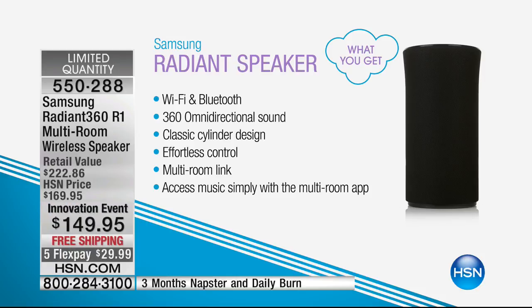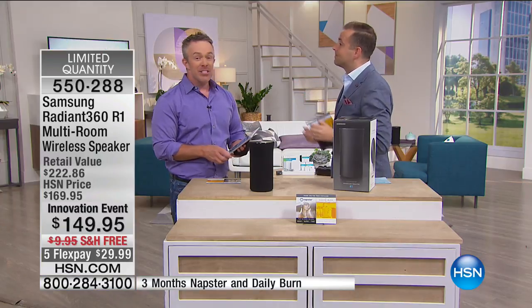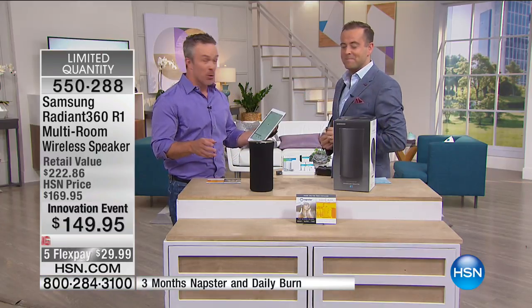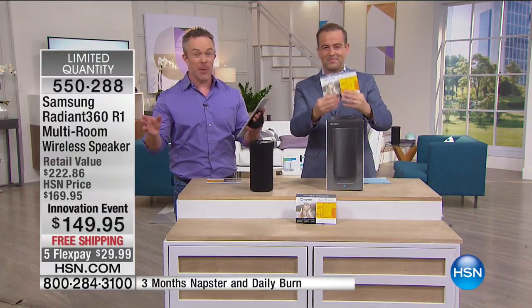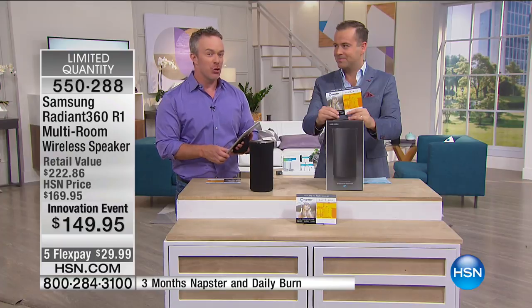Whether you love music, podcasts, or books on tape, this will deliver crystal clear sound. It's famous in terms of the awards it's won — every year at the Consumer Electronics Show this thing is pride of place. $149.95, under $30 on FlexPay. From the moment it launched it was a huge deal — best quality speaker they make and the most versatility. You can have music in all your rooms.